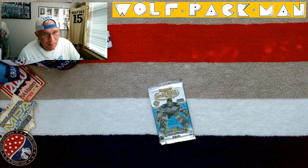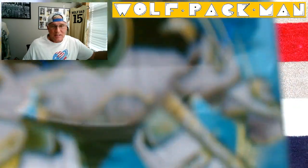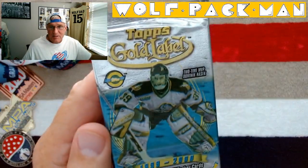How's everyone doing today? Welcome to the Wolfpack Man YouTube channel. Today I have — I love these cards. I gotta admit — Topps Gold Label.